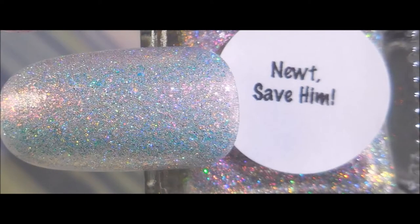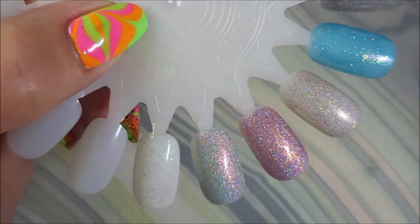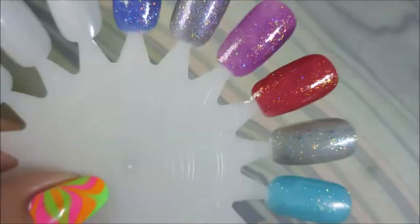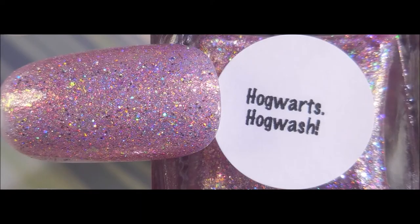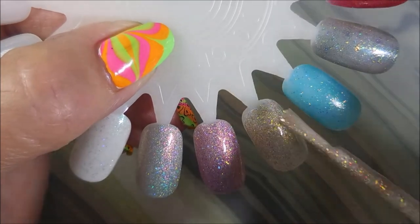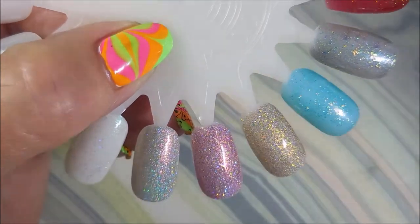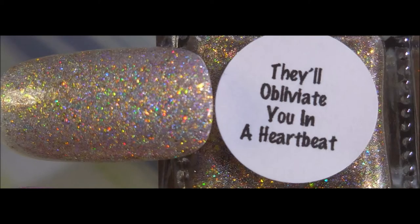Newt Save Him — god, that's gorgeous. Next we've got the pink one — Hogwarts Hogwash — it's a light pink holographic with iridescent flakies and ultra holographic glitter. There's going to be a pattern here for the most part, but they're gorgeous. And next we've got They'll Obliviate You in a Heartbeat — it's a light copper holographic with iridescent flakies, ultra holographic glitter, and fine holographic micro glitter — this one has a lot going on.